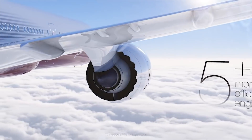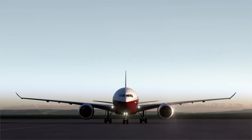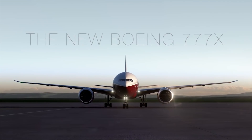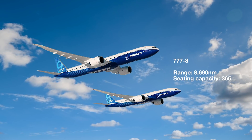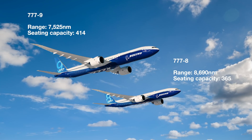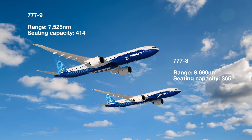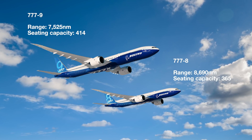There are two variants in development: the Boeing 777-8 and the 777-9. The 777-8 has a range of 8,690 nautical miles and the 777-9 has 7,525 nautical miles. Seating capacity on the 777-8 is 365 and on the 777-9 is 414.